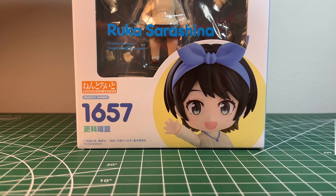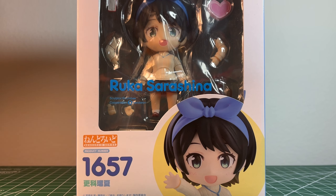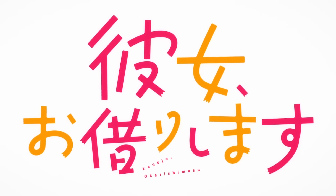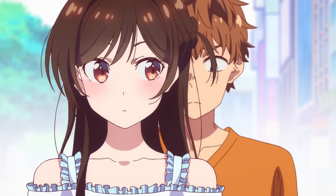Hey everyone, welcome back to the channel. Today we'll be taking a look at Nendoroid 1657 Ruka Sarashina. Ruka is a character from the series Rent-A-Girlfriend, a trashy, downright terrible anime that I happen to love.